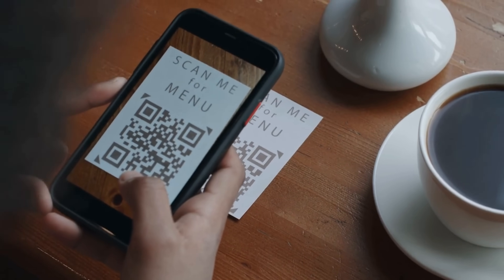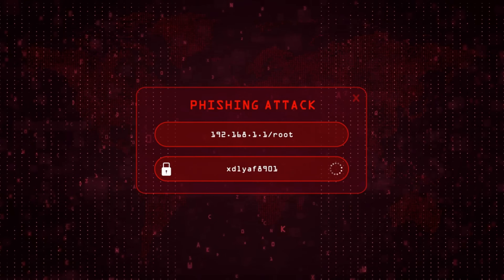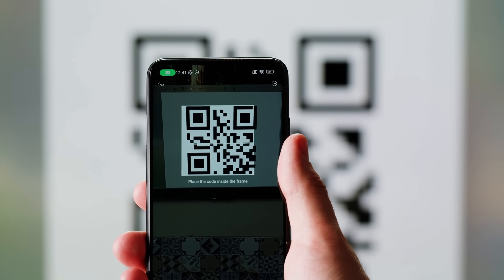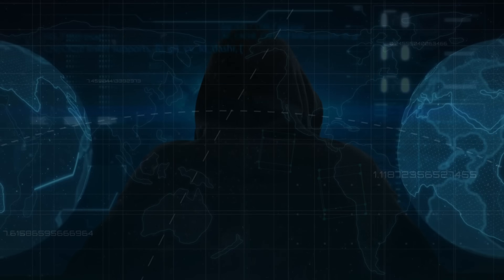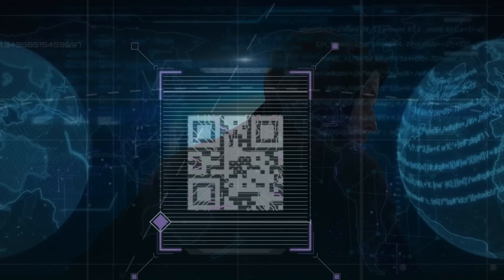What if I told you that the innocent QR code you just scanned for a restaurant menu could be stealing your login credentials right now? And what if I told you that by simply pointing your phone's camera at that code, attackers now have access to your social media accounts, email, and personal information?